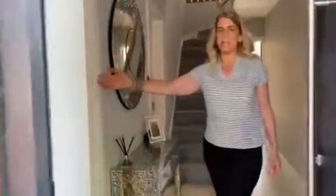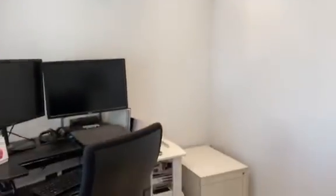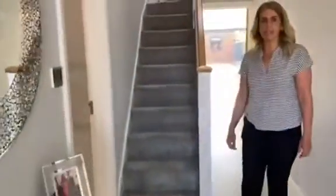As you enter the property we have a good-sized study and a lovely downstairs shower room.